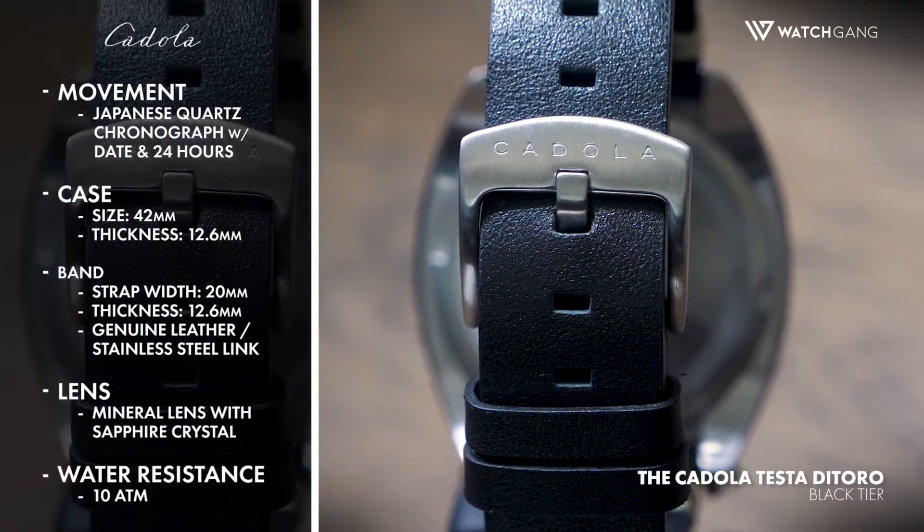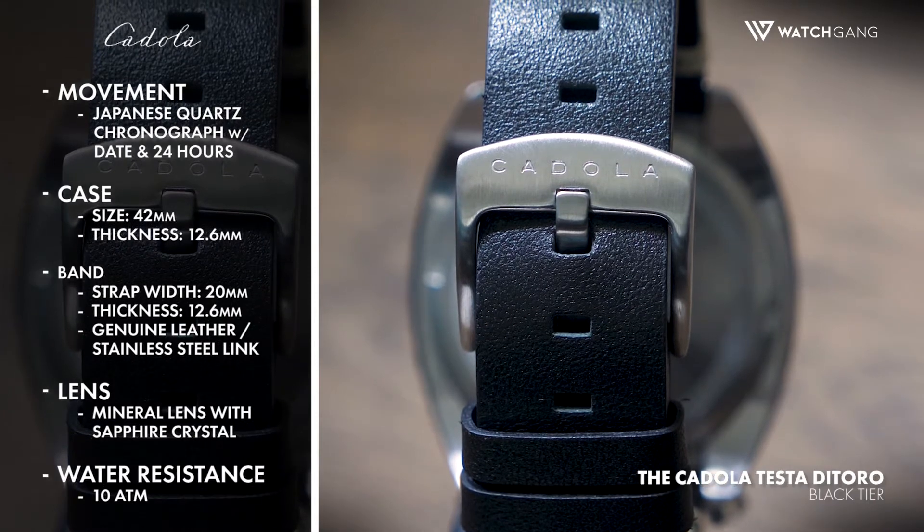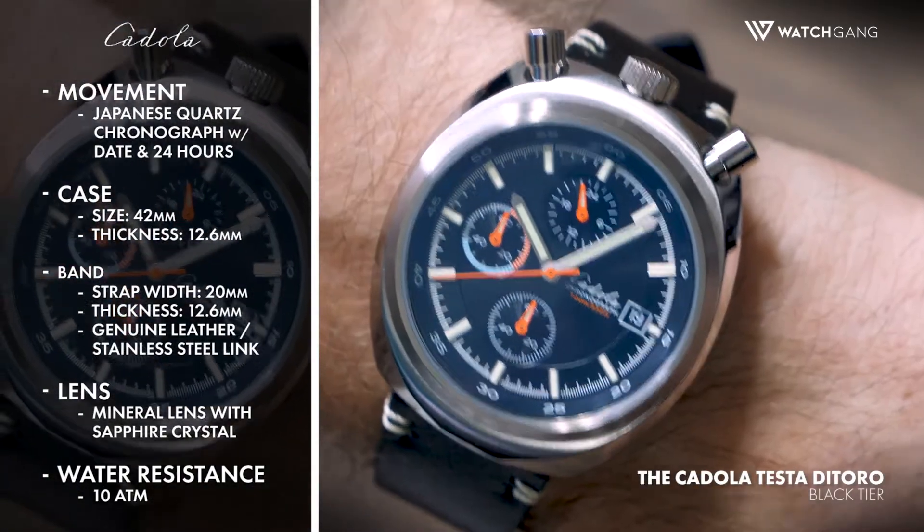The key to winning any race is to start with a solid mechanical foundation. Here, the Testa de Toro excels with its dependable Japan quartz movement.